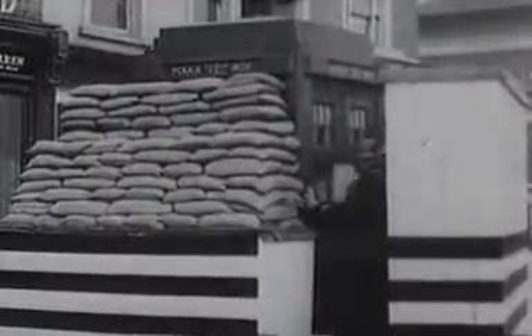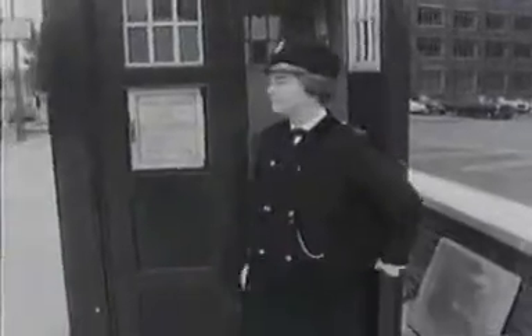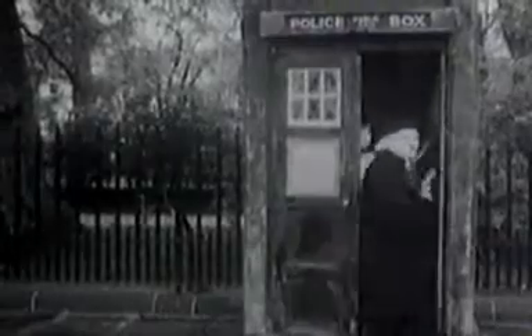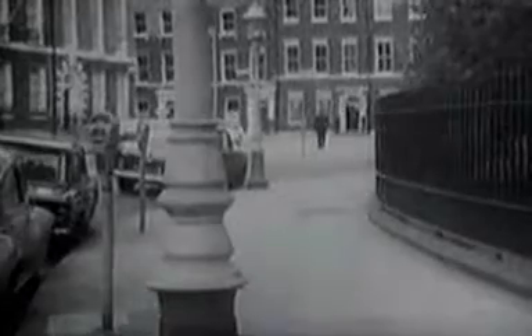During the war, the police box saw heroic service. With sirens replacing flashing lamps, they doubled up as air raid warning posts. The heyday for the police box came in the 1950s. London alone had almost 700, and by the early 60s they were one of the most common sights on the streets of Britain.